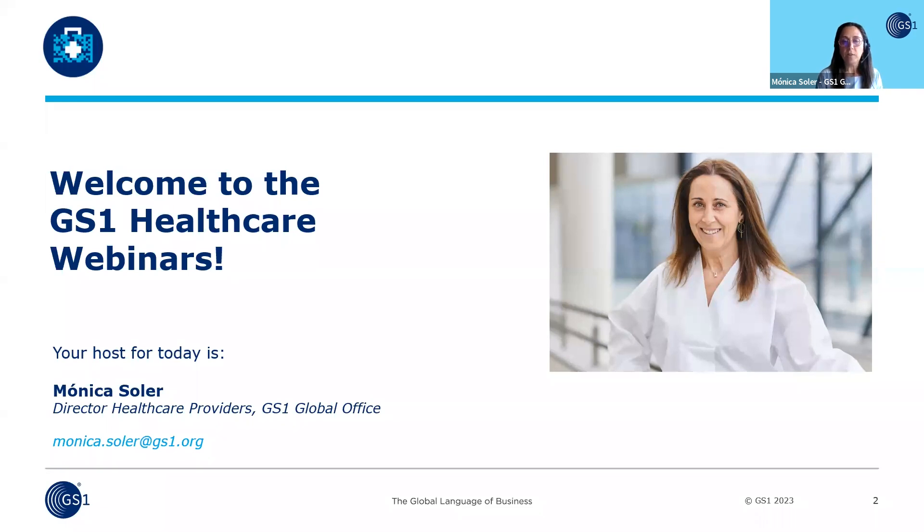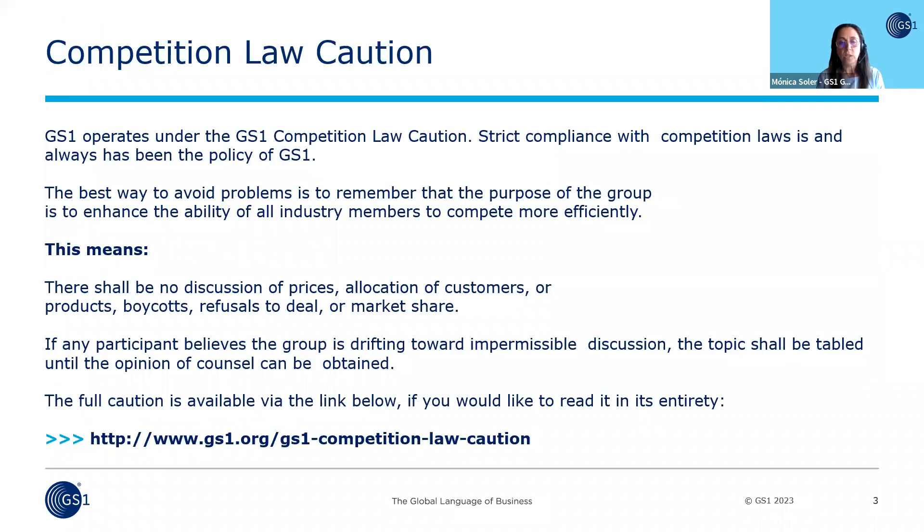We will have the opportunity to run into a critical area that has an important place in most medical centers and healthcare providers. The central sterilization rooms are known to medical staff as the factories where sterilized products used for diagnosis, cure, or treatment of patients are made or refurbished. Before moving to the presentation, I would like to briefly remind you of the competition law quotient under which all GS1 meetings are operated.